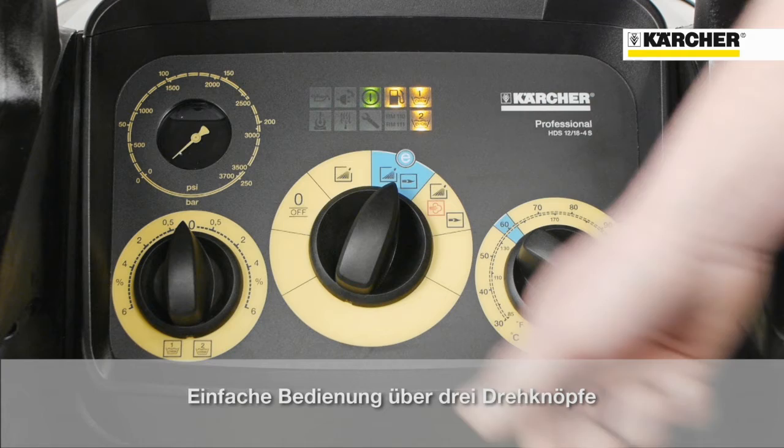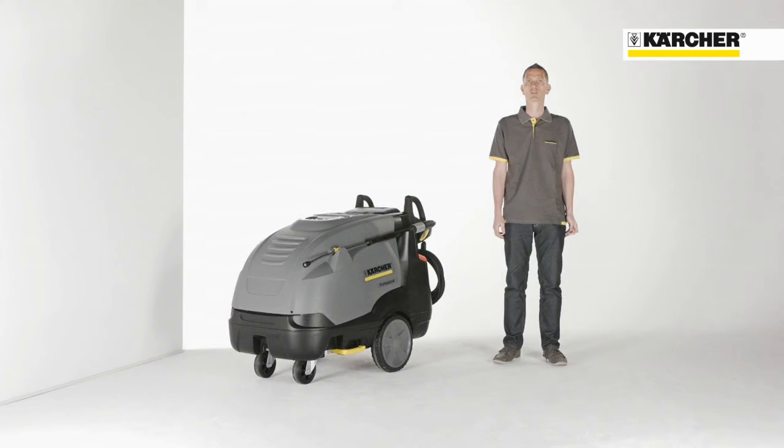Last but not least, on the fourth position, the machine is running with maximum temperature, which means 80 degrees with full water flow rate, or up to 155 degrees in steam stage mode.